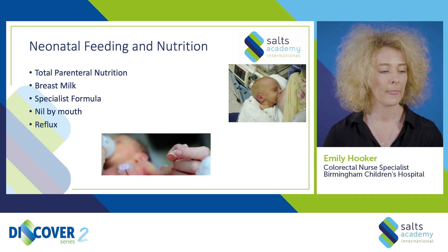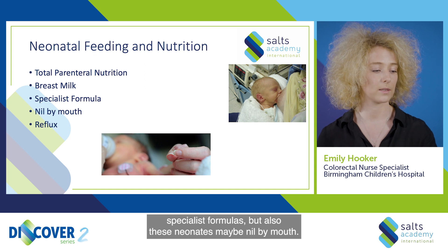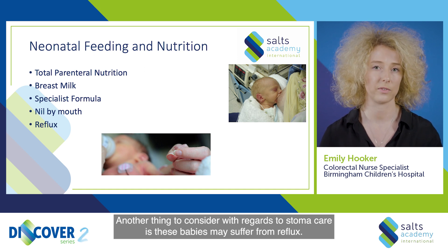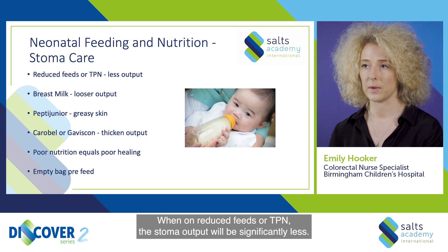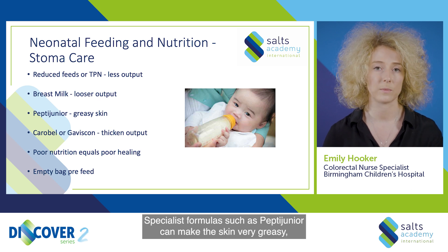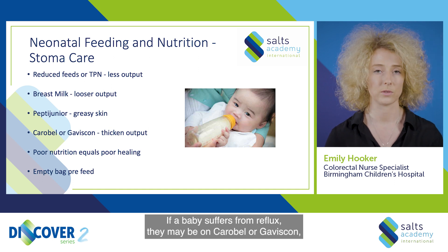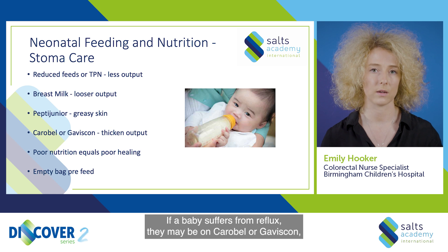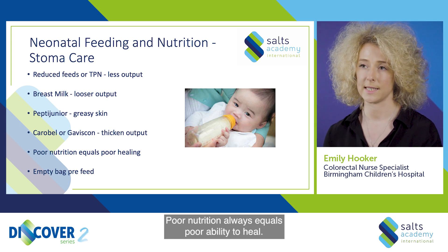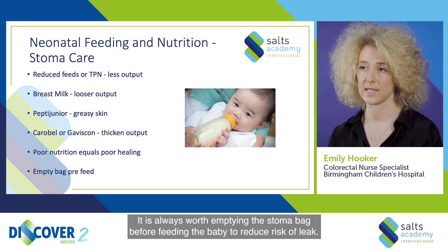Neonatal feeding and nutrition. A neonate may be fed in a multitude of different ways, including parenteral nutrition, breast milk, specialist formulas, or they may be nil by mouth. With regards to stoma care, these babies may suffer from reflux. When on reduced feeds or TPN, the stoma output will be significantly less. Breast milk can cause stoma output to be looser. Specialist formulas such as Pepti Junior can make the skin very greasy, so we need to consider what appliances will be best. If a baby suffers from reflux they may be on Carobel or Gaviscon, which can significantly thicken the stoma output. Poor nutrition always equals poor ability to heal — we must consider this if the baby is suffering from sore skin. It is always worth emptying the stoma bag before feeding the baby to reduce the risk of leakage.